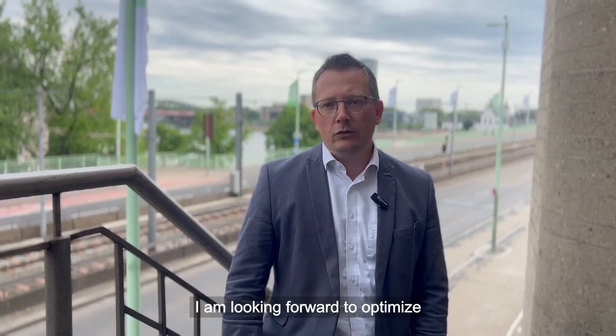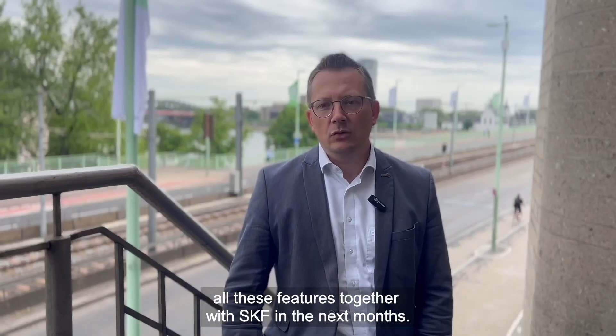I am looking forward to optimizing all these features together with SKF in the next months. Christian talked about the efficacy of the SKF monitoring solutions to automatically identify track damages and noise locations without additional inspection staff. But Christian clearly stated how important it is for an operator like KVB to get acceptance from train passengers and nearby residents — so from city inhabitants. And this last point is key.